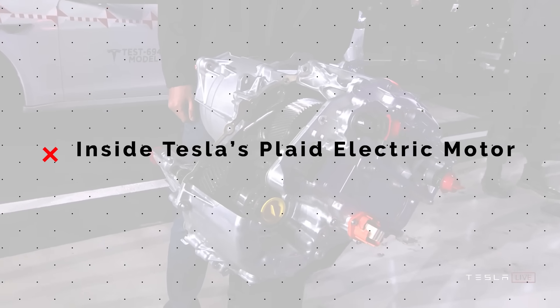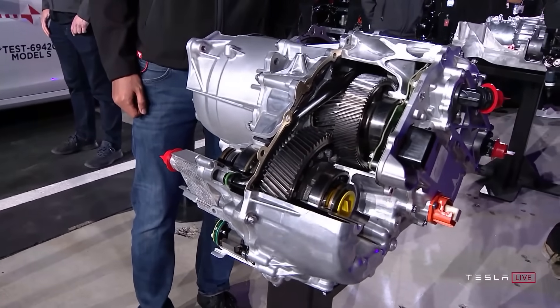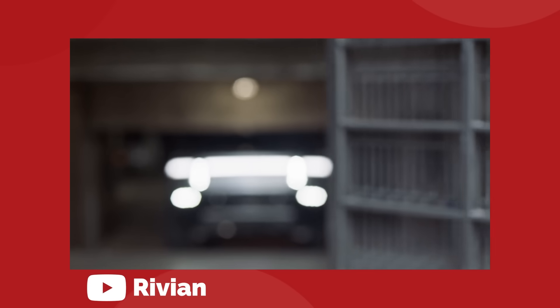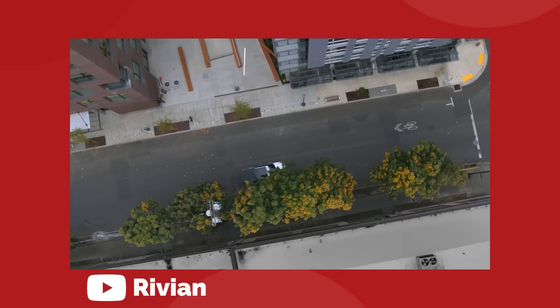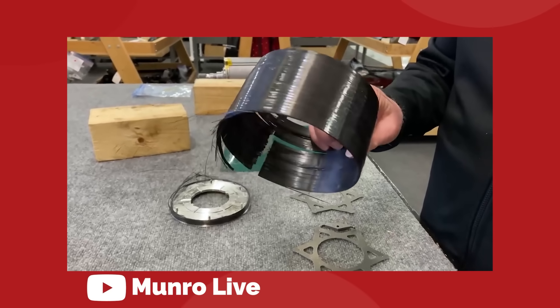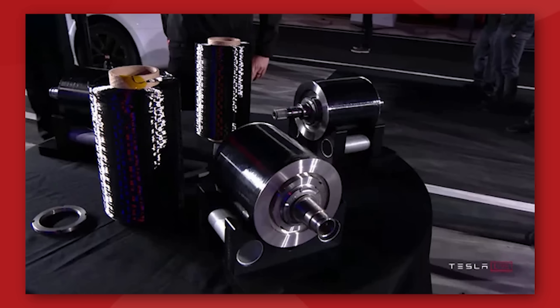Now that we've qualified all of that, we can talk about what makes the Tesla Plaid electric motor so special. There's more to making this car so fast than just having three motors instead of two. If it were that easy, then everyone would do it — it also would mean that the Rivian R1 with four motors would be the fastest vehicle in the world, but it's not. The defining characteristic of the Plaid design is that the rotor has a carbon sleeve.